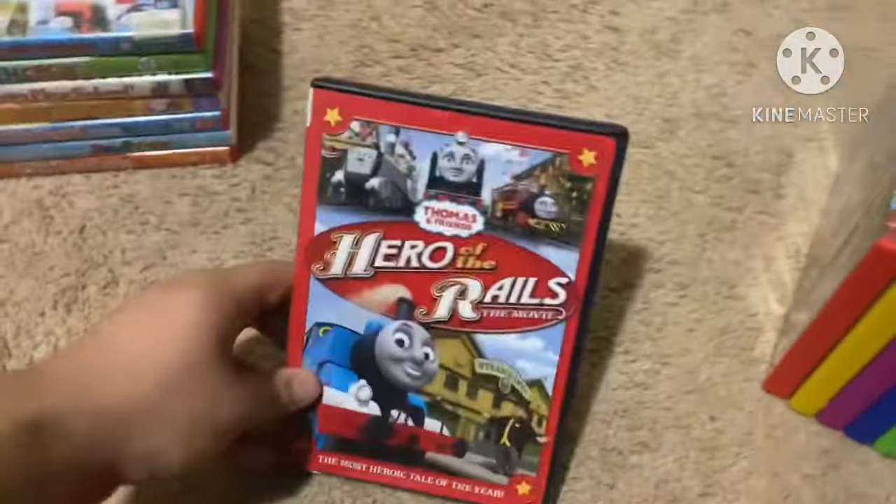Next up is Care Bears: Share Bear Shines — The Movie from 2011, a sparkly movie adventure. This is a DVD I got from Amazon back in April 2020. Here's the front, spine with a picture of Share Bear, and the back. The running time is 70 minutes, not rated. Here's the disc.